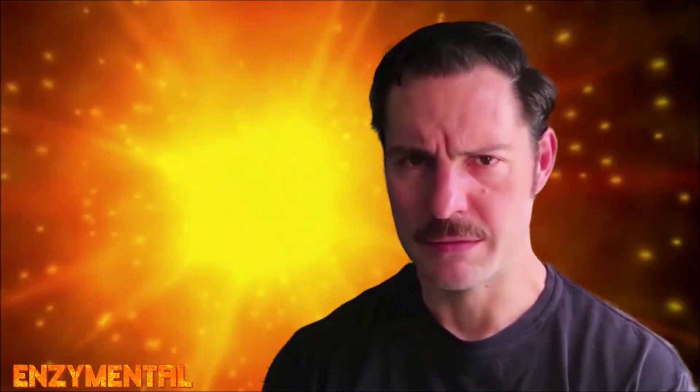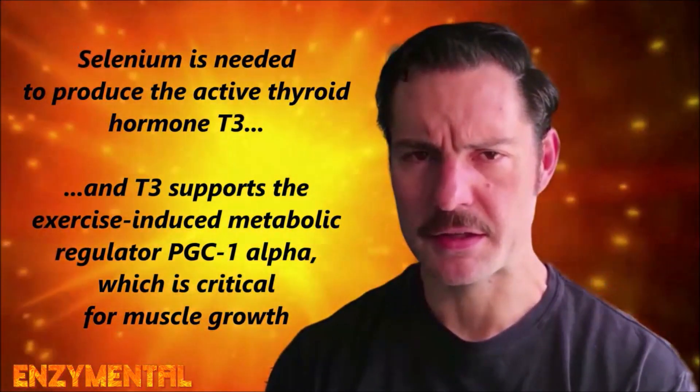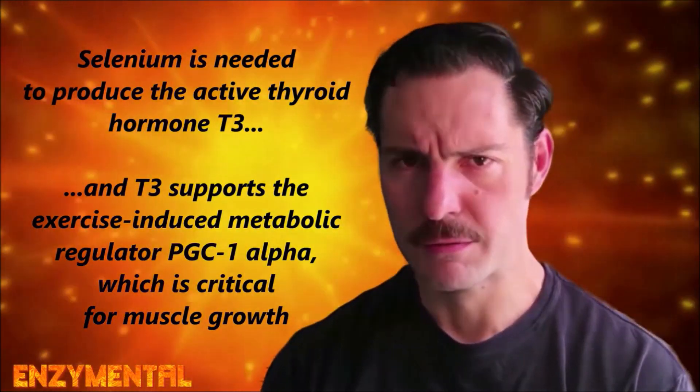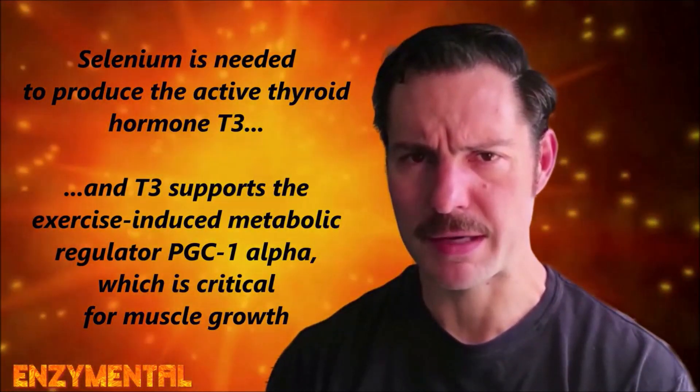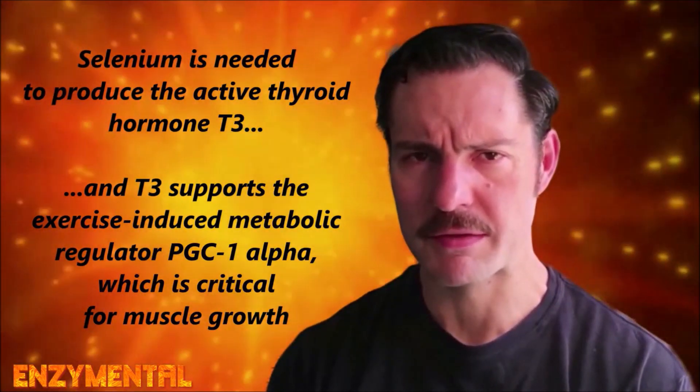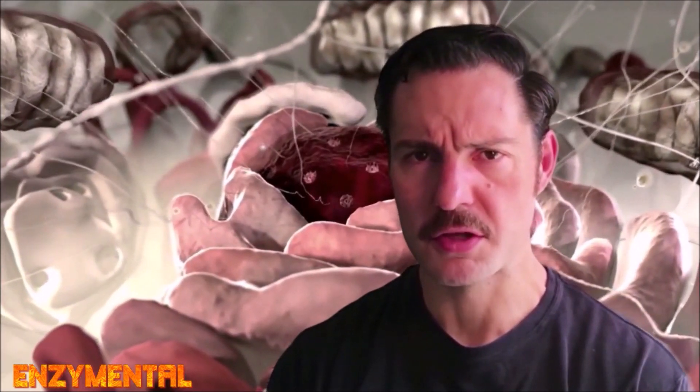T3 also positively influences PGC-1-alpha, a master metabolic regulator that's induced in muscle during exercise and is itself responsible for stimulating critical processes behind muscle growth, like the creation of new mitochondria — what we specifically call mitochondrial biogenesis — and also optimal angiogenesis, which is the creation of new blood vessels.